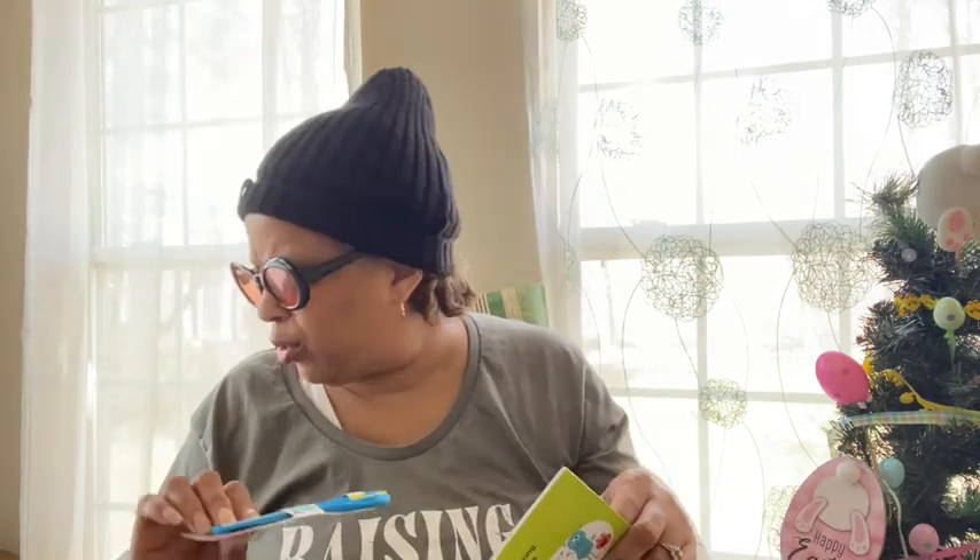I found the Yes to Tomatoes daily clarifying cleanser with tomatoes to balance skin — for blemish-prone skin. I love Yes to Tomatoes, so when I saw this I had to get it. It's 3.38 ounces and 98% of the ingredients are natural. I think this will probably work for one of my daughters, though she has sensitive skin.